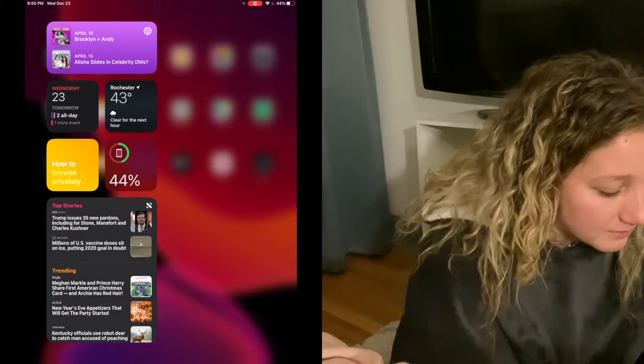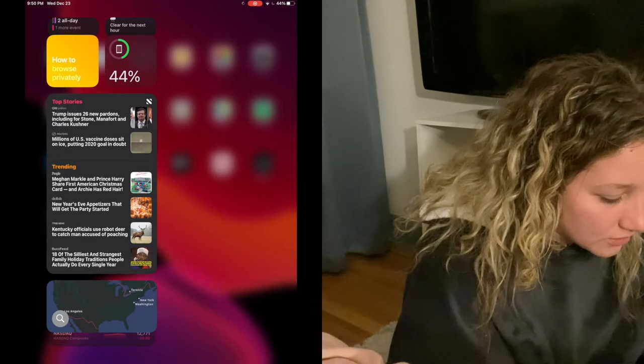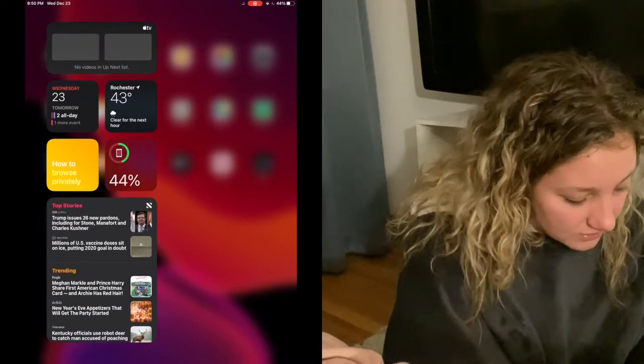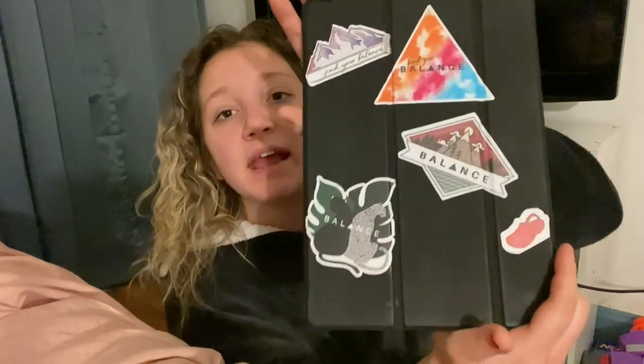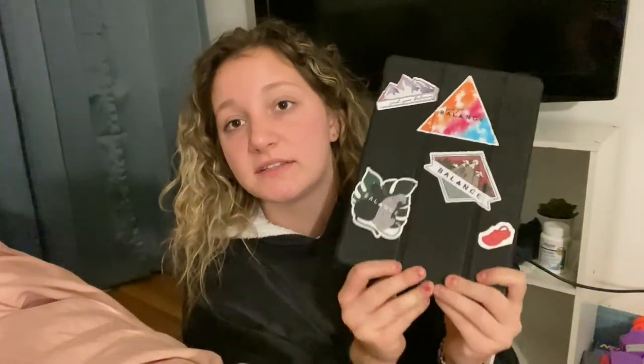Over here I have some slides, some podcasts that I was listening to, and the weather. I haven't changed any of this just because I didn't want to. That's everything on my iPad. Also, this is my case — I love it so much. These are all the Balance stickers I have since I've been buying from Balance: Summit, Oasis, Outlander, and Kingdom. And then this is a Croc sticker from McKenzie, and I have two of the same ones so I just put them on the back.